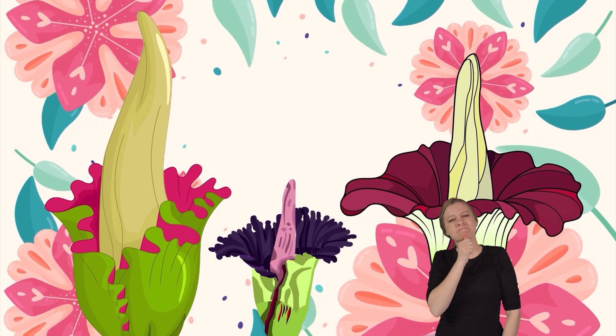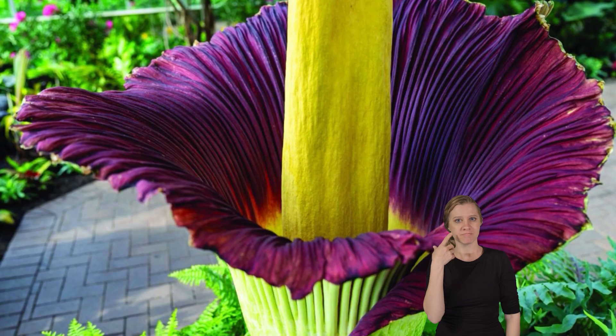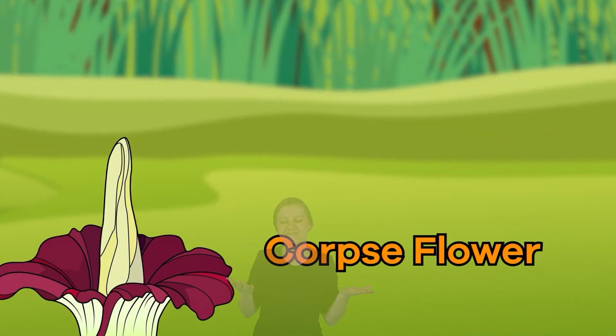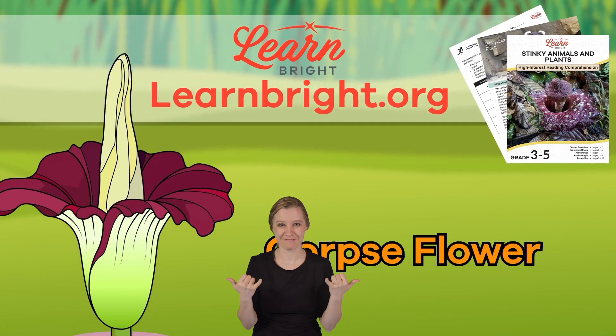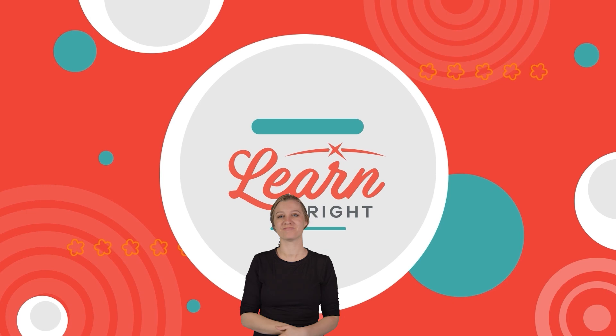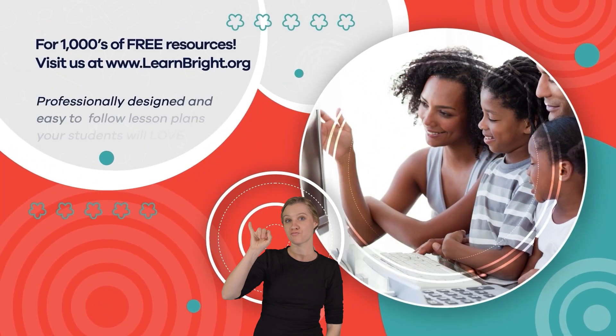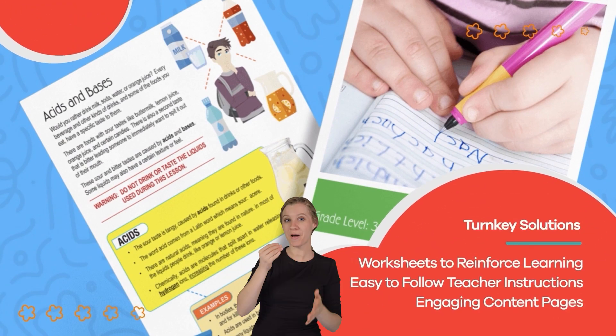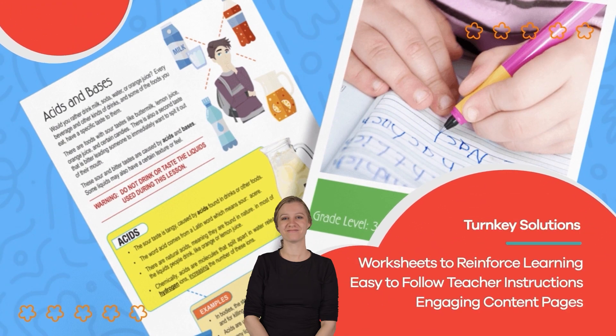It seems like it might be worth putting up with the terrible smell just to see this flower bloom. What do you think? Thanks for learning with us today. Hope you had fun! Visit us at learnbright.org for thousands of free resources and turnkey solutions for teachers and homeschoolers.